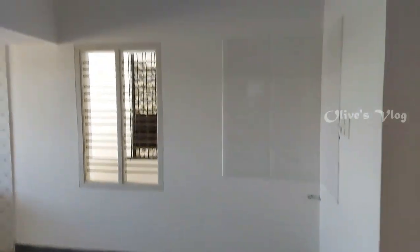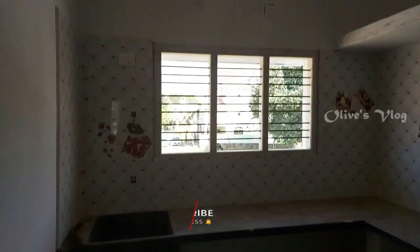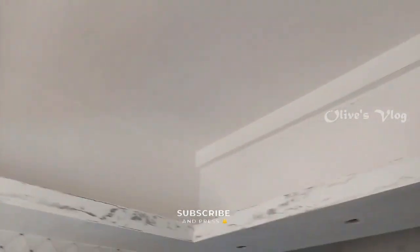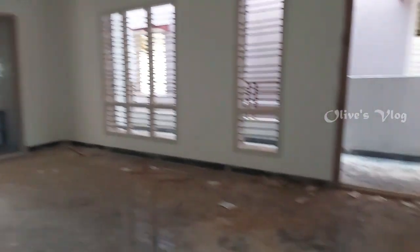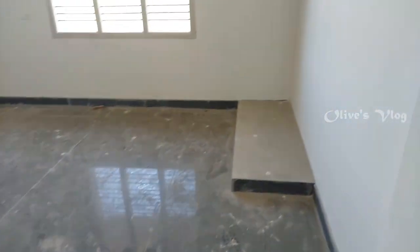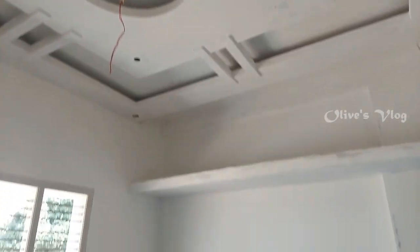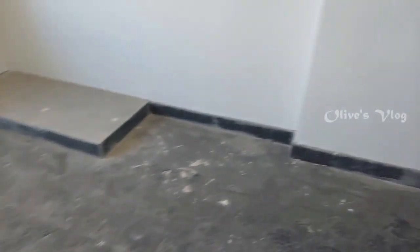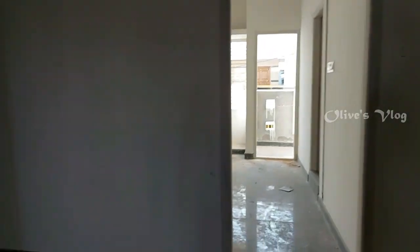This is the dining area. And this is the kitchen. This is the first bedroom. In our bedroom we have POP fall ceiling. This is the second bedroom with attached bathroom.